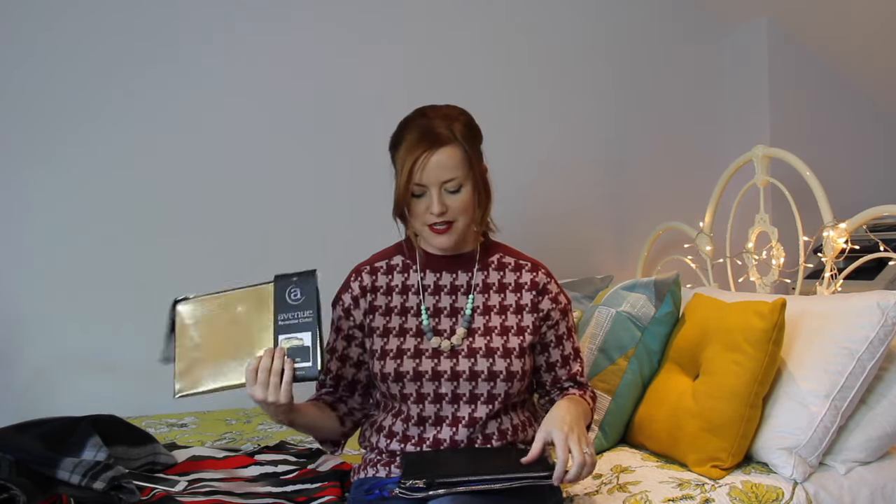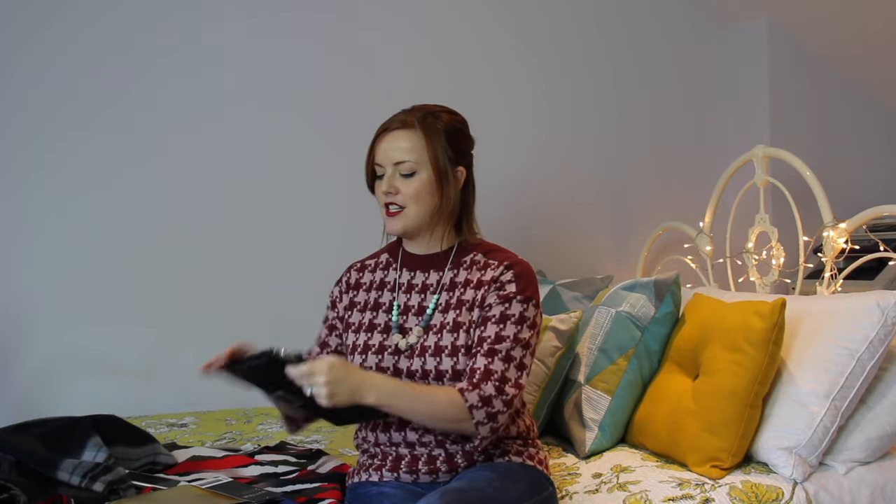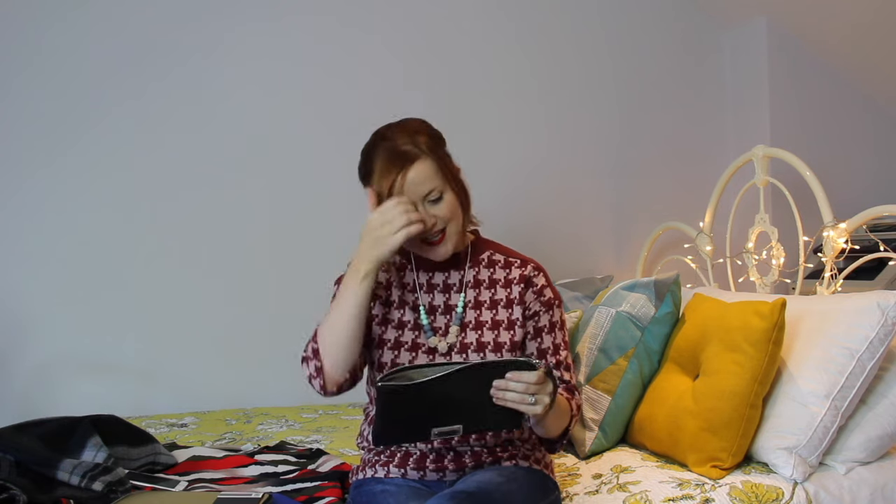There are three different options: a blue, a black, and a gold. But they are not what they seem — in fact, they are reversible. The blue one has got a silver internal color, the black one's got silver as well, and then the gold has got black. So you actually get two bags for the price of one.